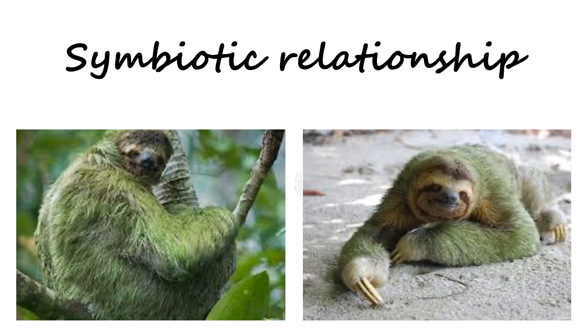The next point is the symbiotic relationship. The meaning of symbiotic relationship is the interaction between two biological organisms which are mutually benefited from each other. Sloths possess a symbiotic relationship with algae that grows on their fur — the sloth provides the algae with shelter and water.